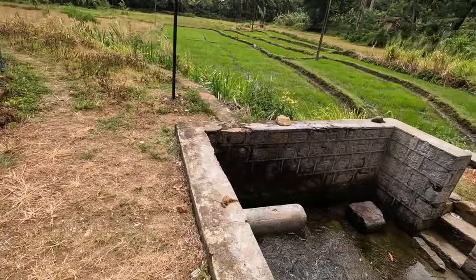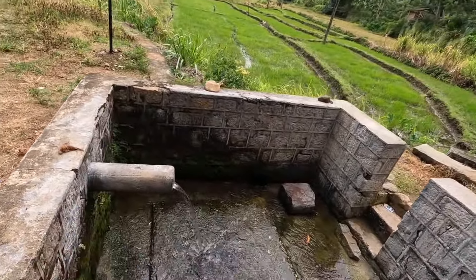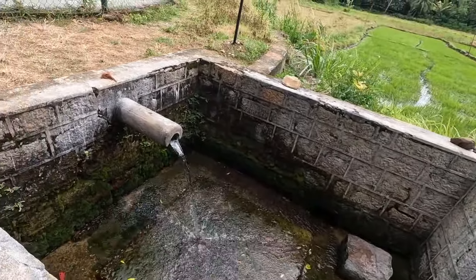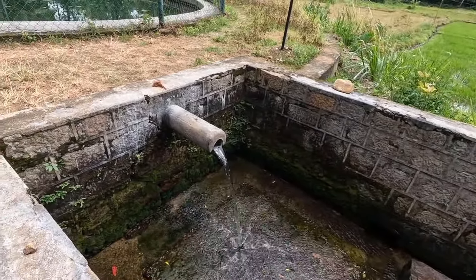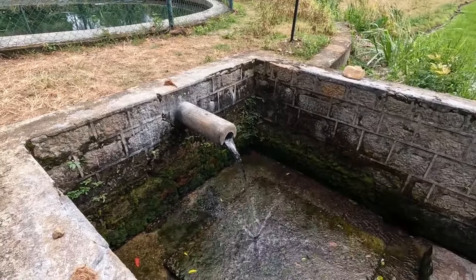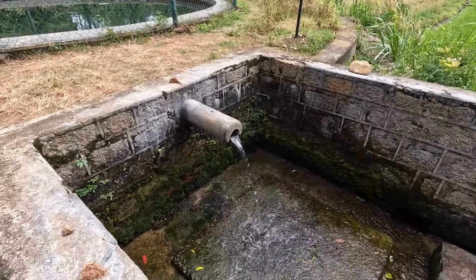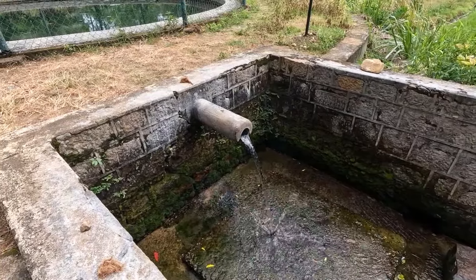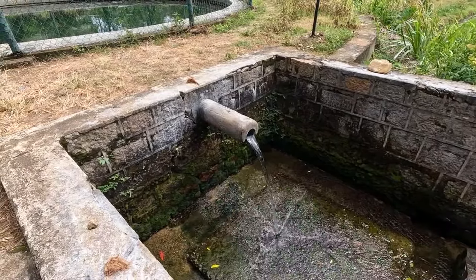It always flows with water like this. In Sinhala, we call it Bubula. You can see how the water comes outside — 24 hours a day, the water flows like this.